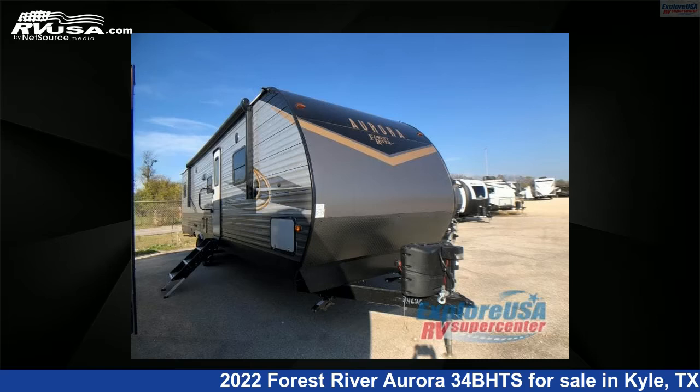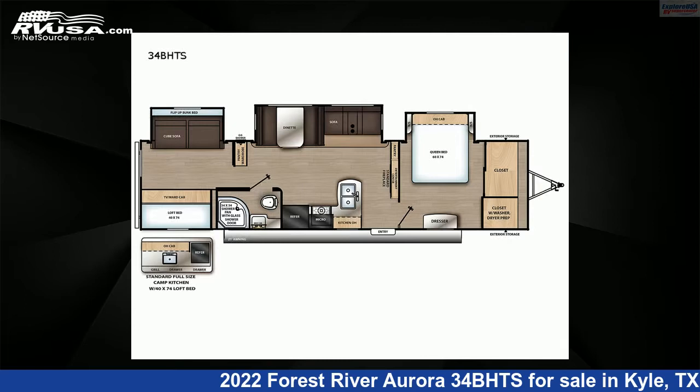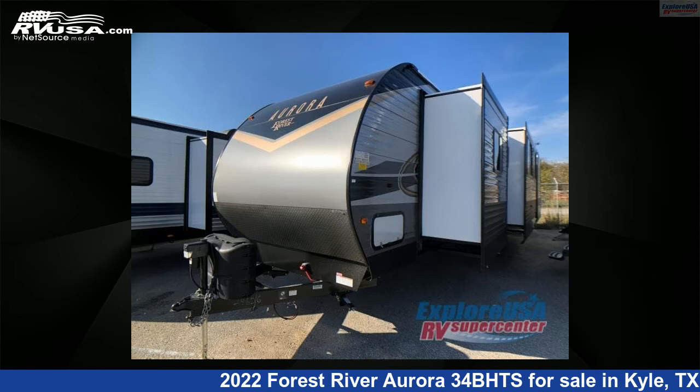This 2022 Forest River Aurora 34B HTS is a travel trailer RV. It is located in Kyle, Texas, 78640, and is offered for sale by ExploreUSA RV Supercenter, Austin, Texas.